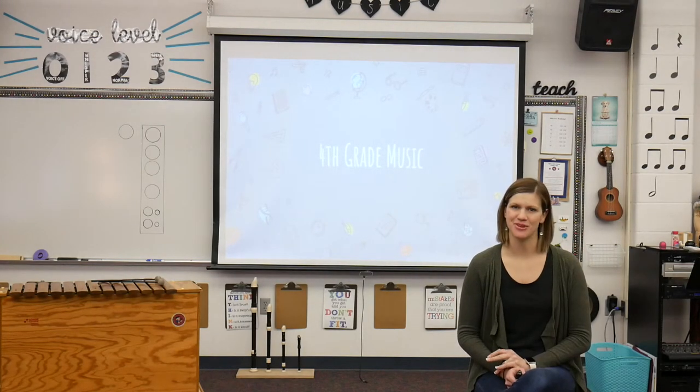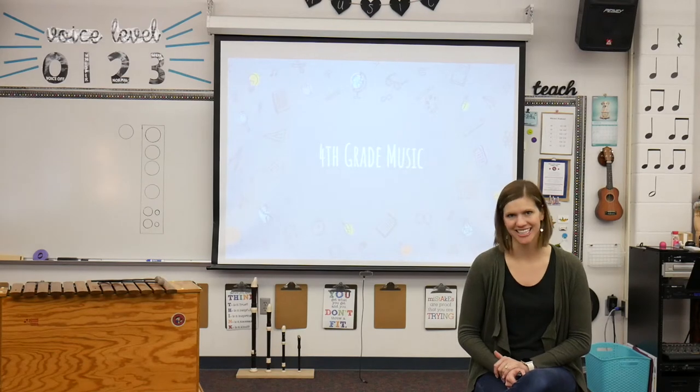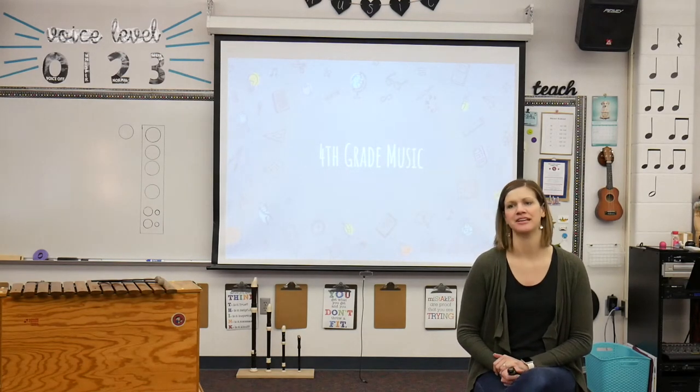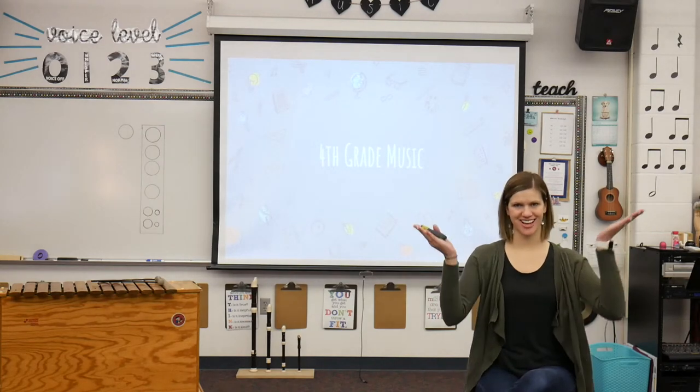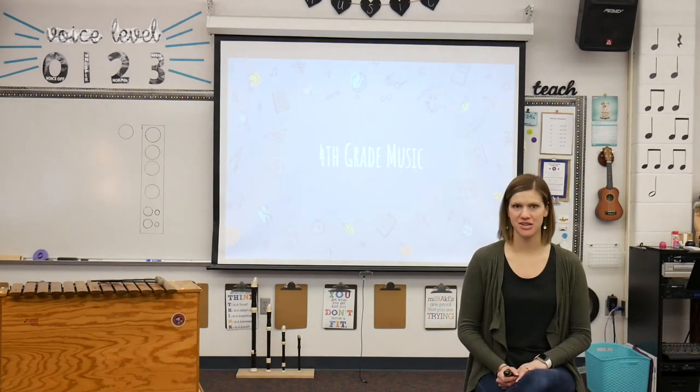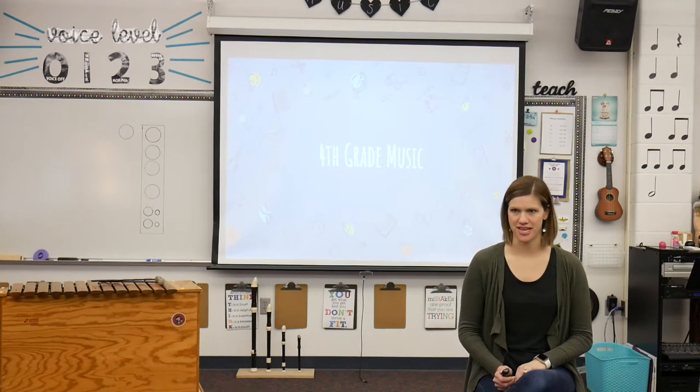Hi, fourth graders. It's Mrs. Moody. I hope you are doing all right. Miss you guys already. But here we go. I sent your recorders home with you, and so that's going to be what we're going to be doing for this virtual learning for the next couple of weeks.